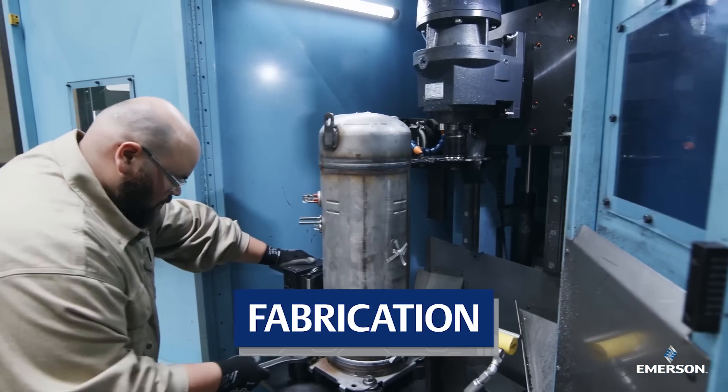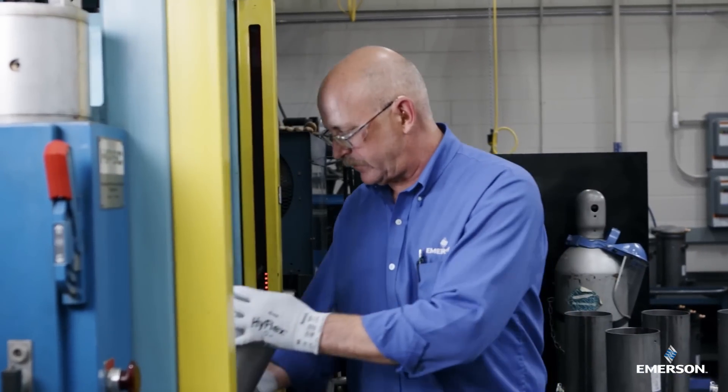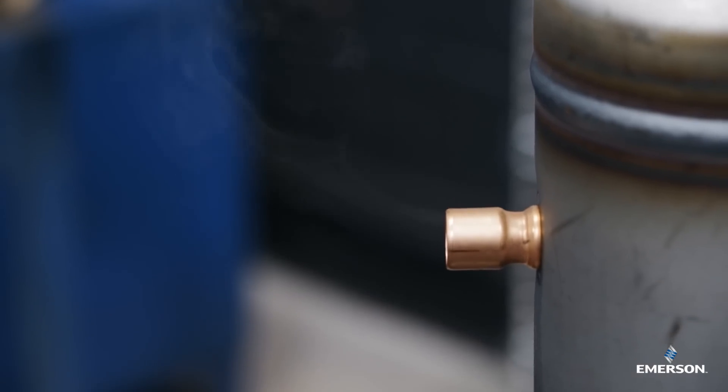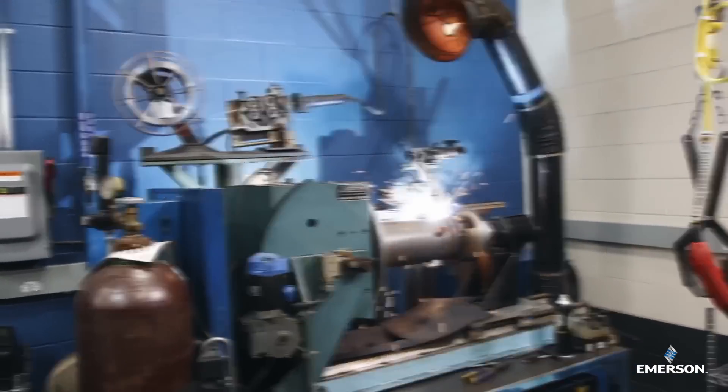Our fabrication lab has everything needed to build next generation and new to the world products. From prototyping to parts washers, paint booths, and can cutters, the only negative in here is the air flow — taking any fumes safely and environmentally responsibly out of the equation.